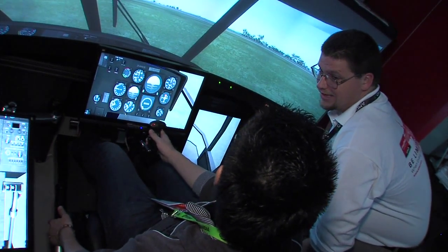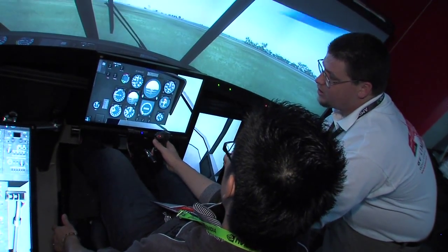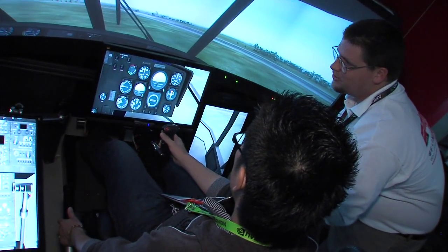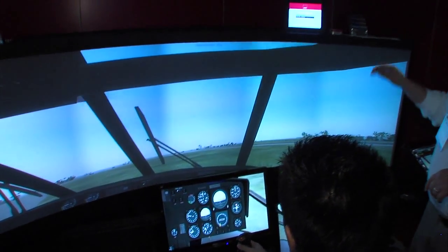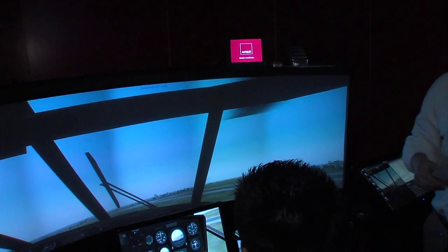The key is any application that really requires continual data continuity without any of the bezels that you get from using multiple CRT displays.